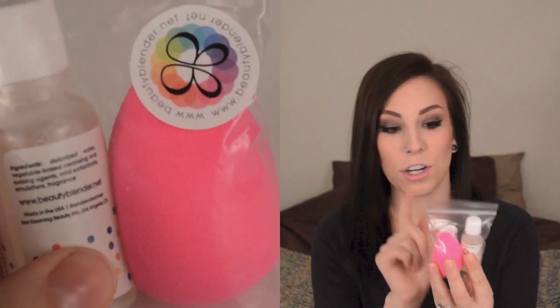The link that's down below to Ipsy is a referral link for me, so if you don't want to give me points, you can sign up just by going directly to ipsy.com, but it would be really cool to get points if you're going to sign up anyway. The thing that I got with my points is a beauty blender and a sample of the beauty blender cleanser.